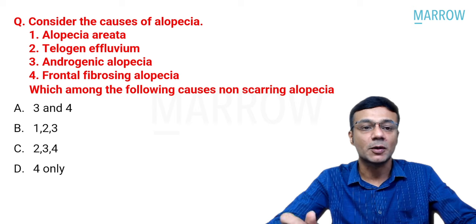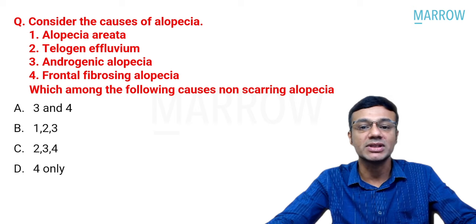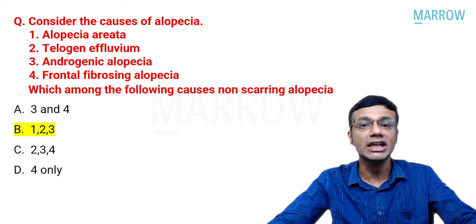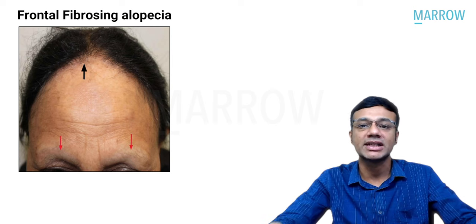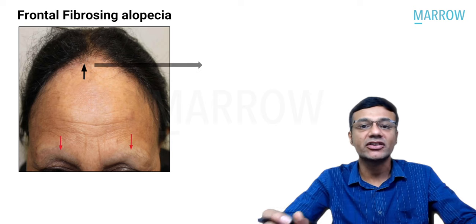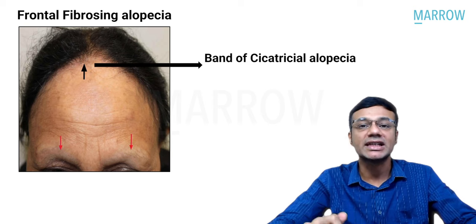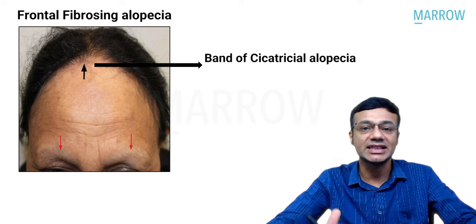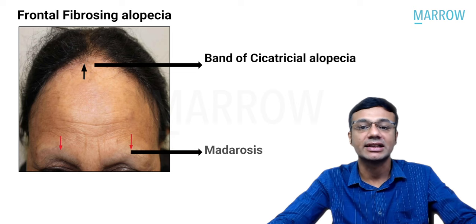The only scarring alopecia in the list is frontal fibrosing alopecia. The word 'fibrosing' itself indicates scarring. It is characterized by a band of cicatricial alopecia, often associated with madarosis — loss of eyebrows — as seen in the clinical picture.